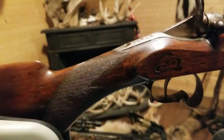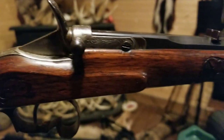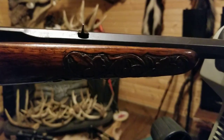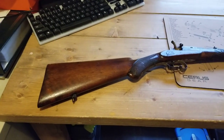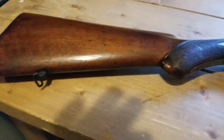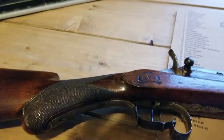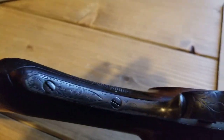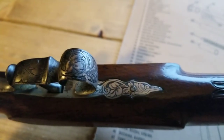I'll try to show you the design right there — the engravings on the stock. This one was set up for a sling. I'll show you underneath it. Almost every bit of metal on this gun is engraved, except for the barrel itself.